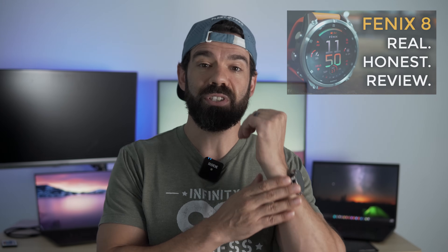And if you are considering a Fenix 8, be sure to check out this video where I give an overview of the model, a comparison to past Fenix and Epix models, and give my honest opinion on the watch after using it for three weeks. I'm Dave and this is Dave Does Fitness. Have an awesome day and stay fit!